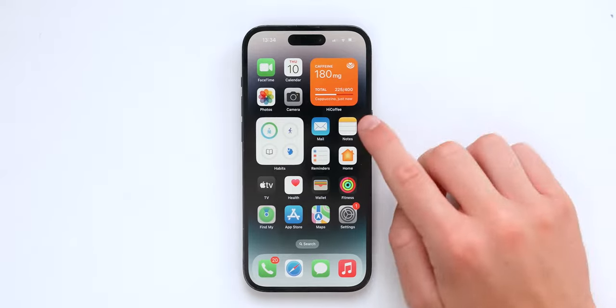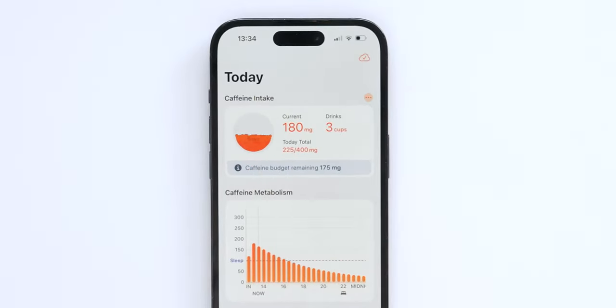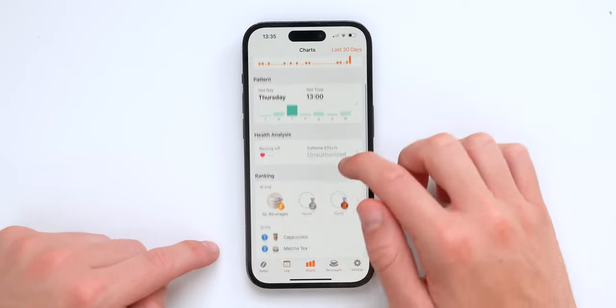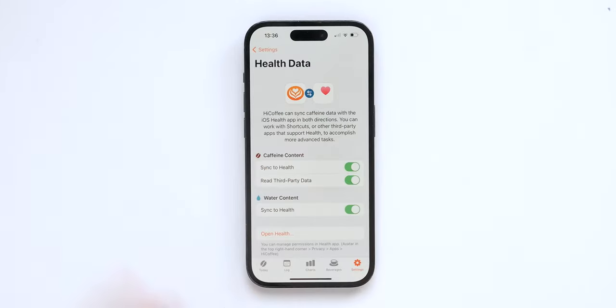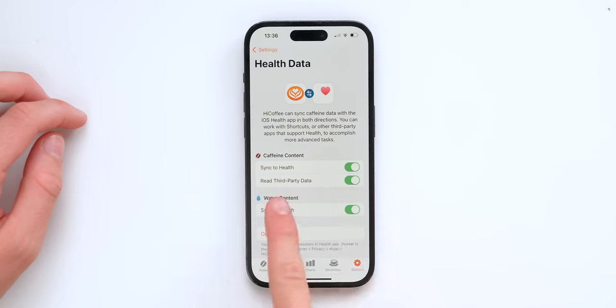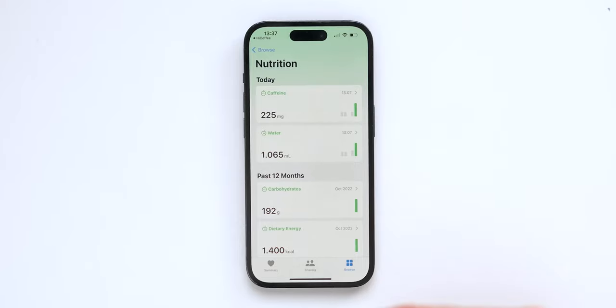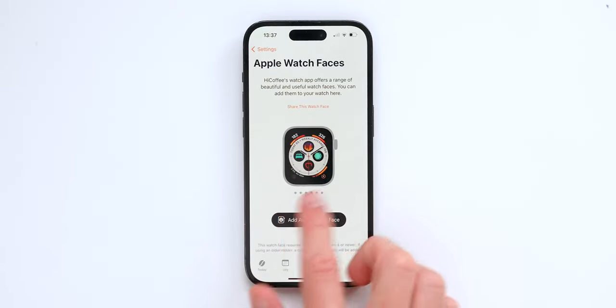I love the iPhone version of Hi Coffee as well. There's a beautiful widget that shows the caffeine intake, and the app is well designed on iPhone. You've got a sleep bar, different graphics, your drinks of the day, logging charts, a ranking system with medals, and different beverages you can add. It also syncs up with Apple Health — your caffeine content and water content both log into Apple Health.